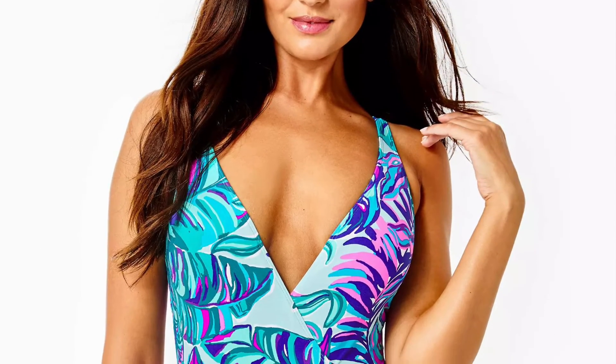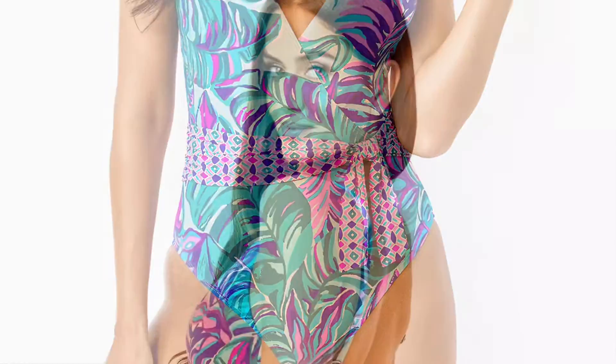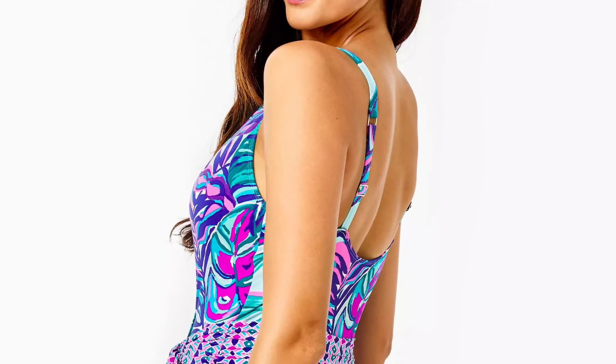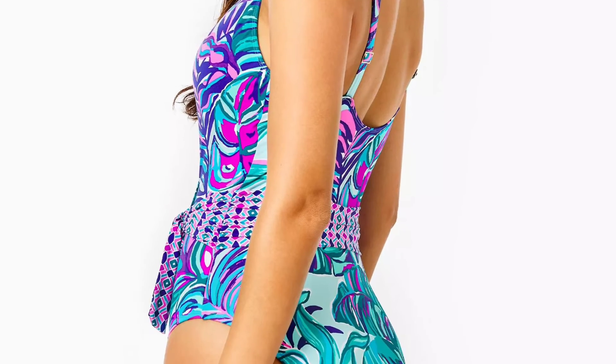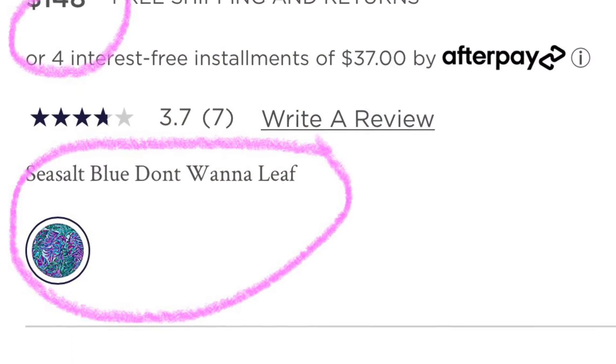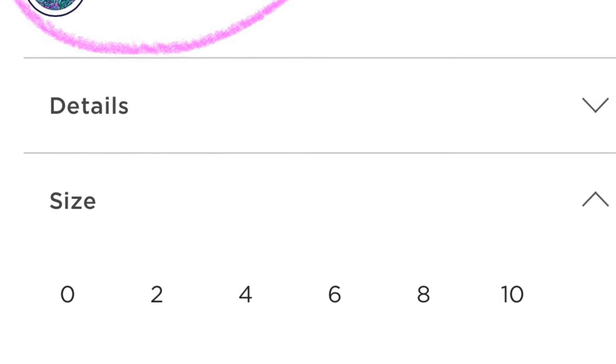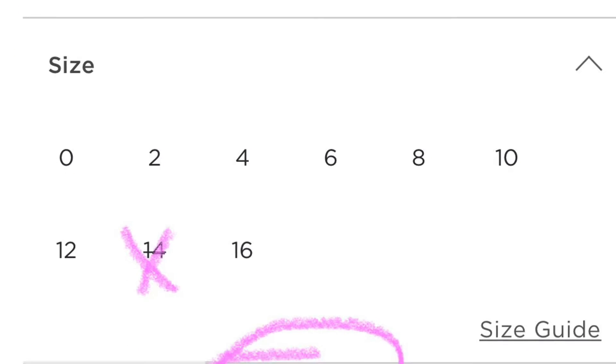The next swimsuit we have is going to be the Emery One Piece Swimsuit. I really like the colors in this one too, and especially that little tie that goes around the waist — I feel like that would be super flattering. Especially if you're like me and you maybe have a little bit of a tummy and you're not 100% comfortable with it. I feel like that would help bring your eye up just a little bit so you won't even notice it.